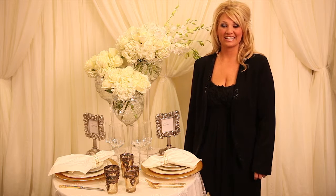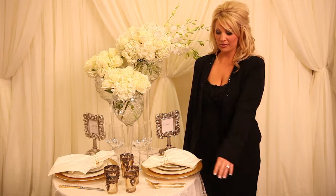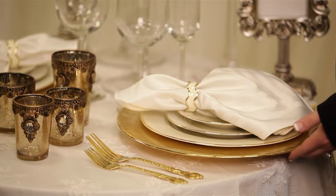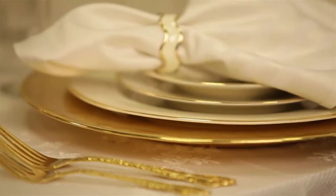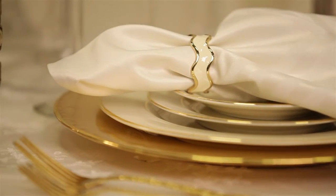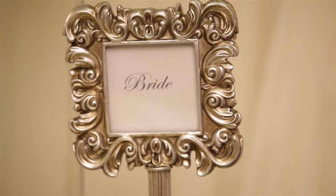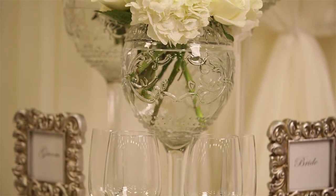In Event Decor Direct's signature collection, one example is the formal line. Starting from the base linen to the beautiful lace overlay, down to the gold charger, the napkin, napkin ring, place card holder, to the tabletop holders for the florals.